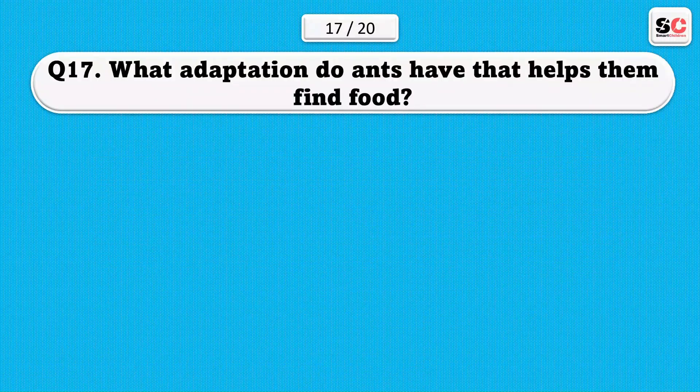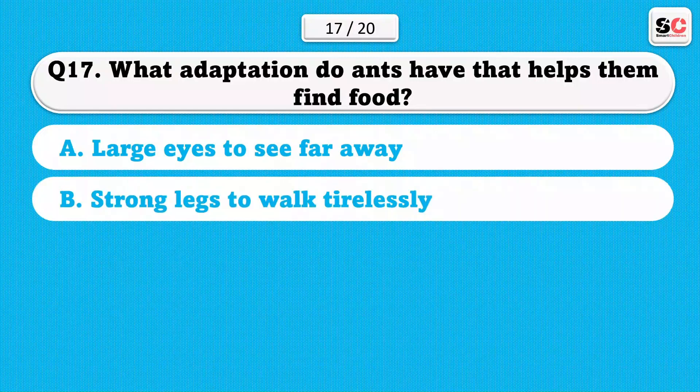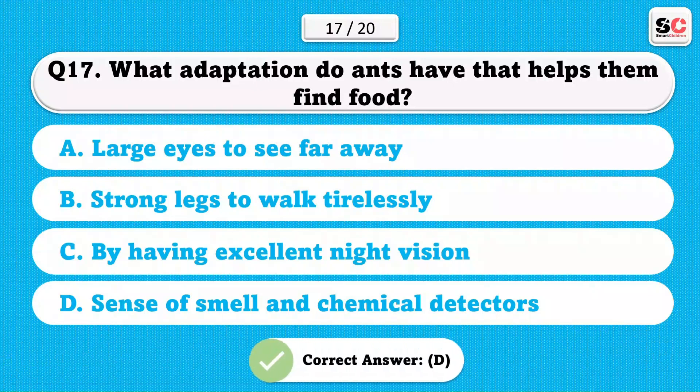What adaptation do ants have that helps them find food? A) Large eyes to see far away. B) Strong legs to walk tirelessly. C) By having excellent night vision. D) Sense of smell and chemical detectors. The correct answer is D.